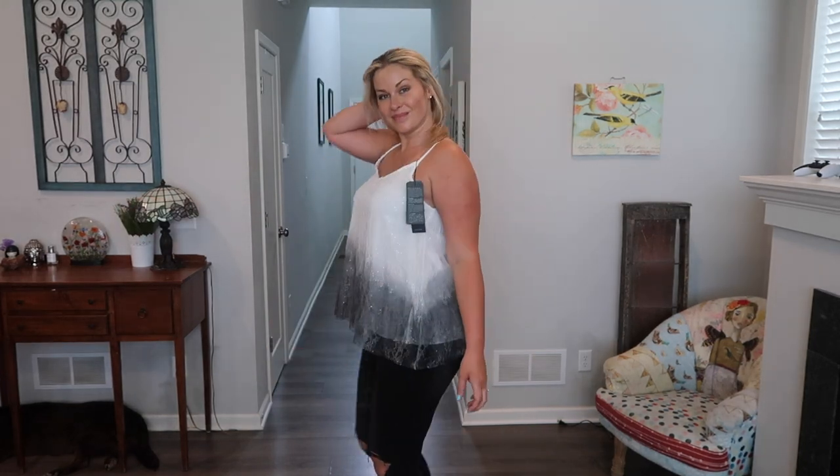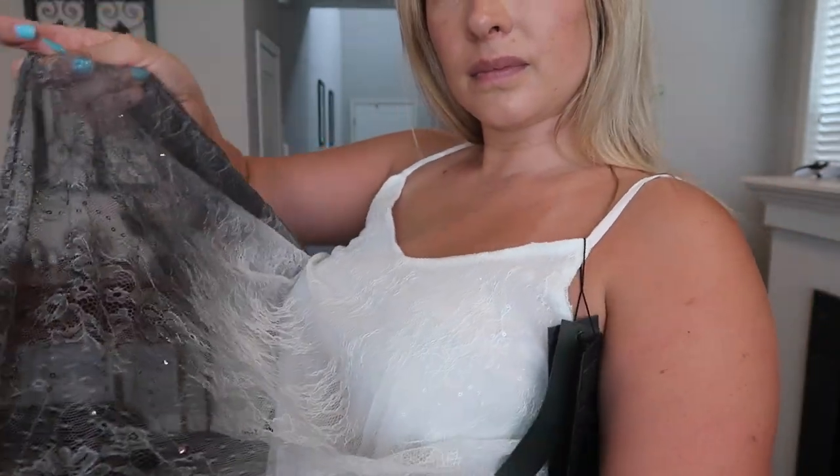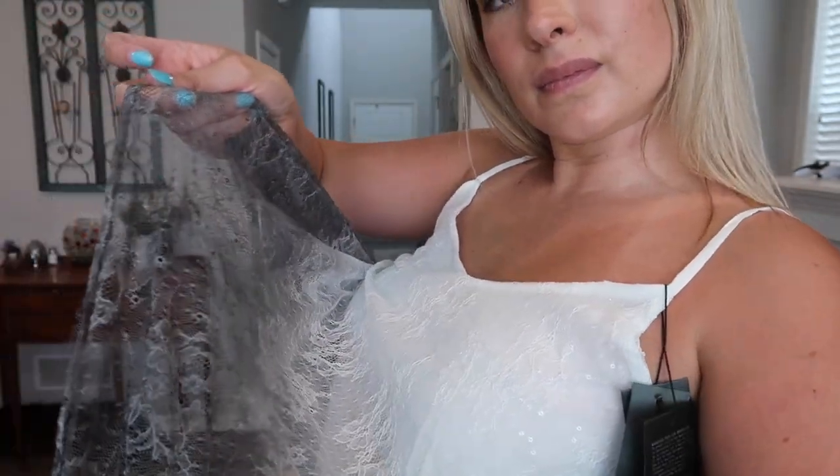Lastly we have a really fun top — it's more flowy, but I do really like this one. If you look closely it has little sequins all over, so it gives the shirt a little extra sparkle, a little extra bling. It has a mesh fabric on top of a liner — kind of like a lace fabric with sequins all over. Really cute, I love the ombre.